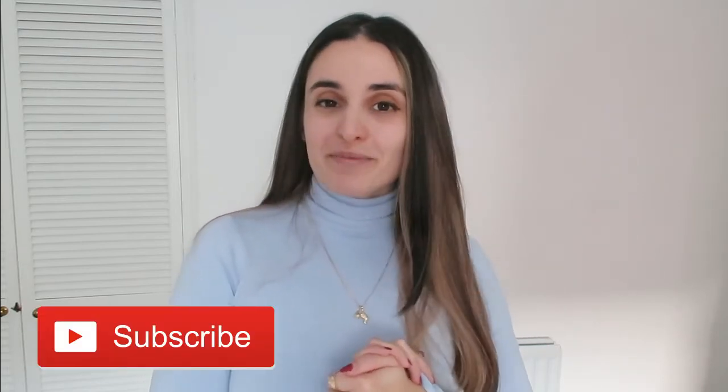So darlings, that was everything from me for today. I hope you enjoyed this video, and if you did, I would really appreciate it if you like and subscribe. Let me know if you want to see any other styling videos — if you're struggling with anything in your wardrobe that you don't know how to style, just drop me a message down below. See you again soon!